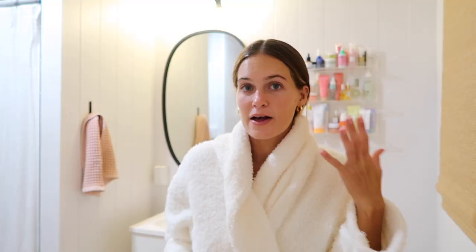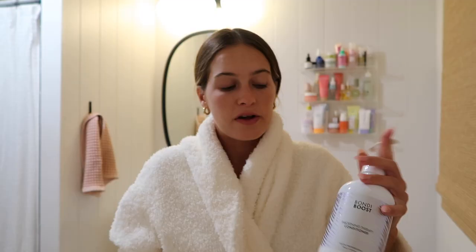Now that my makeup is off, I'm just going to dry brush my legs with this Osea dry brush and then hop in the shower and wash my hair and body. The main shampoo and conditioner I use is the Bondi Boost Thickening Therapy Shampoo and Conditioner — it has been so amazing for my hair and I would really recommend this. Then I'll use the Salt and Stone Body Wash, and the Briogeo hydrating hair mask, which is really good. I'll probably do that tonight.